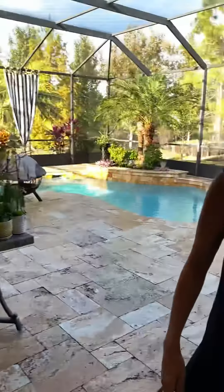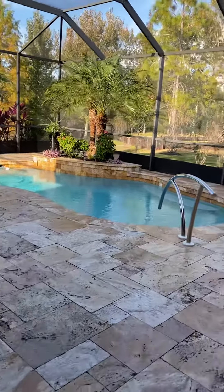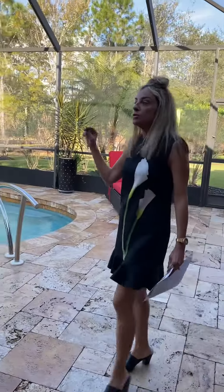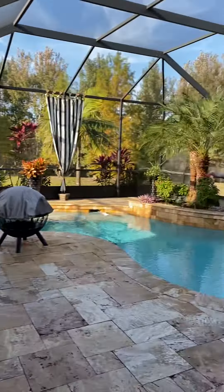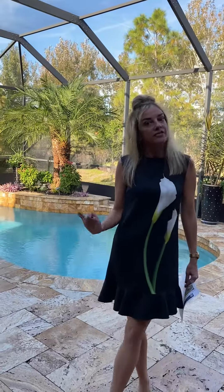As you walk out back, you've got this amazing travertine decking throughout the pool area. There's also a built-in summer kitchen and a saltwater pool on a preserve with a beautiful lake view as well. Give us a call — this house is listed at $560,000.